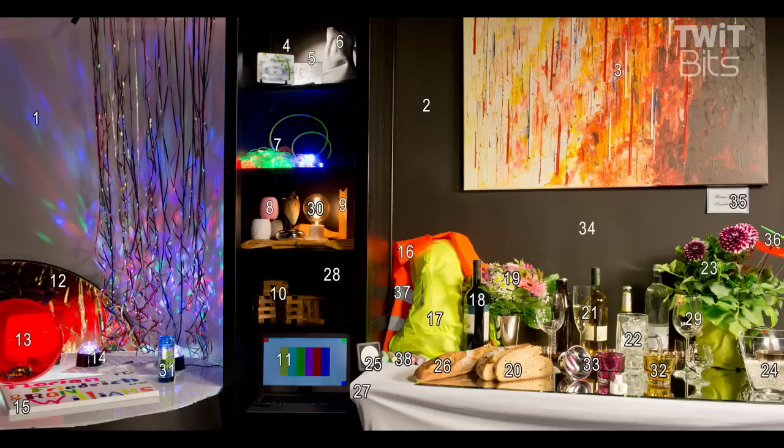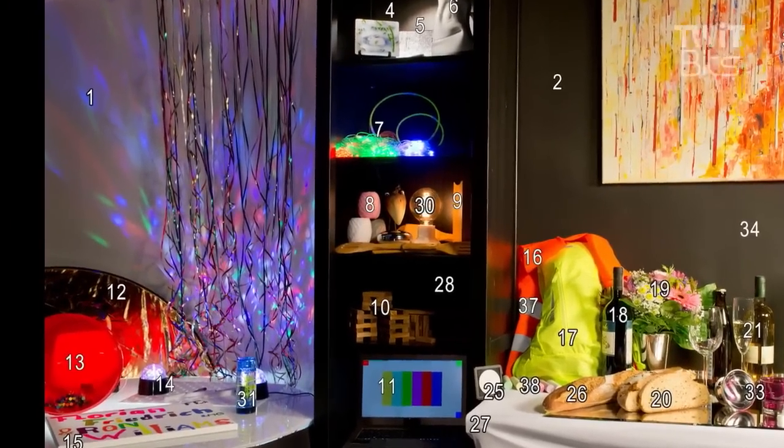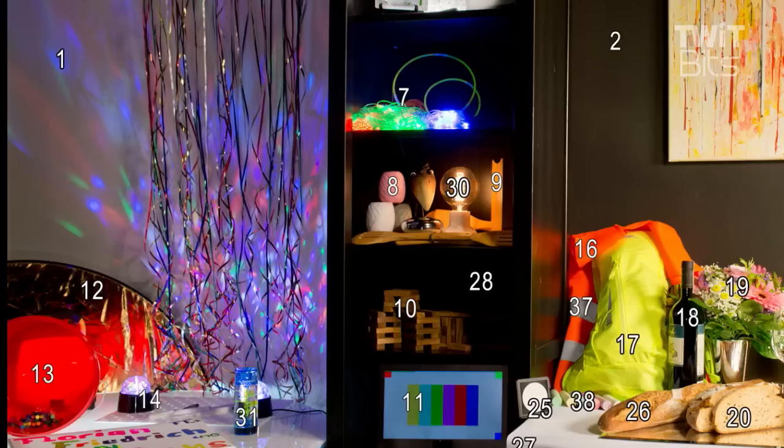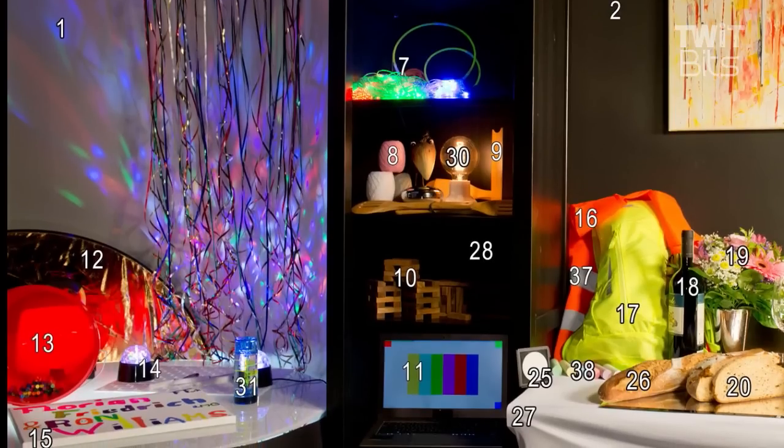For example, these LEDs — and there's this discussion about whether we need colors out of the 709 color gamut — the answer is yes. LEDs are a big element of our lives today, in our environments we have LEDs. It simply doesn't look natural if these LEDs are not shown properly, if they are desaturated.